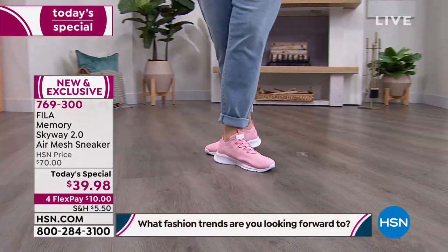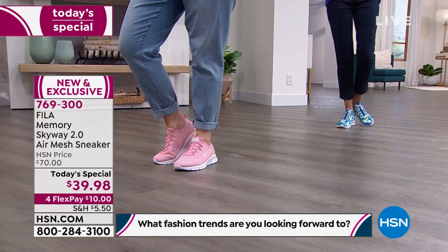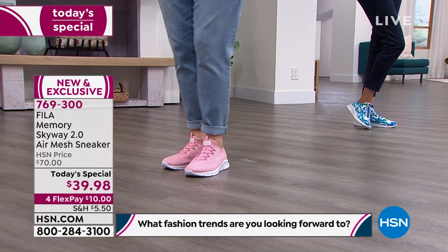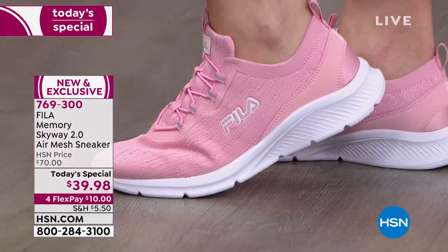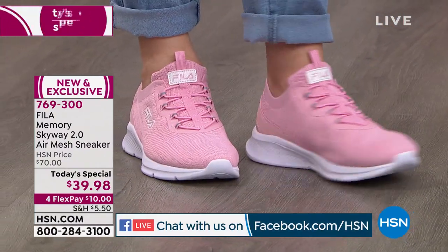It's lightweight, not heavy or chunky, doesn't make your foot look bigger — it's a slim, sleek design. If you're just tuning in, item number 769300 — your one day only exclusive opportunity, $39.98 for a Fila shoe.